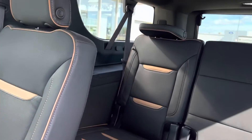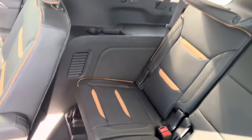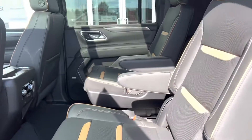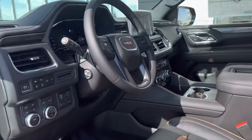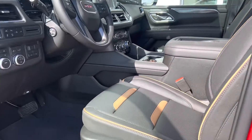Third row seating here, tons of legroom. The second row seats do go front and back as well — these are all the way back, you can see here — gorgeous leather seats.